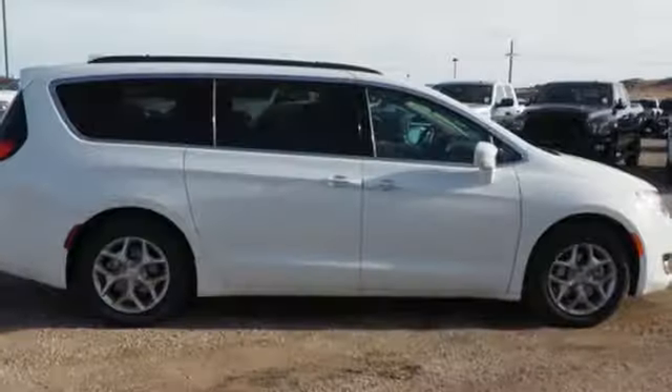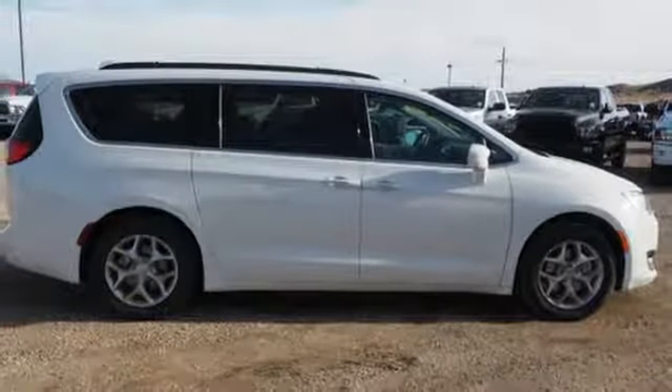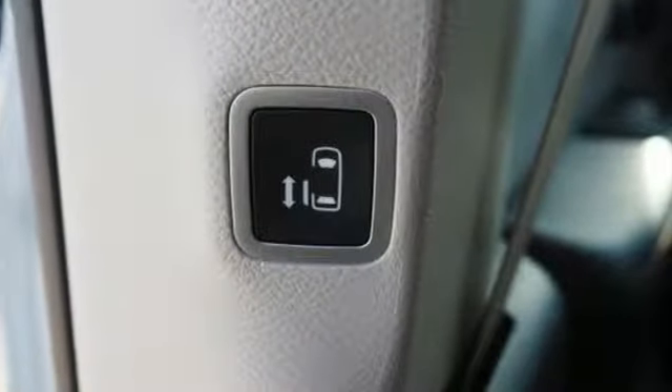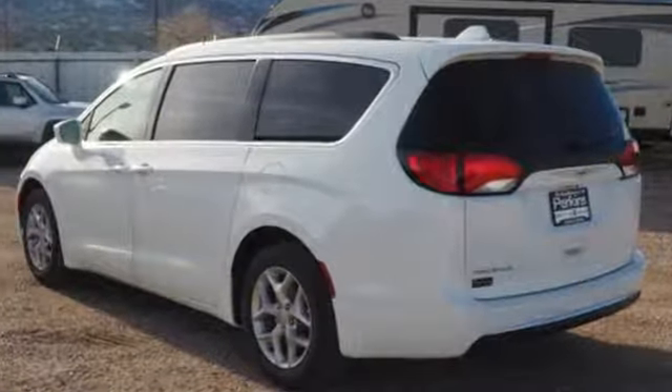Remote engine start smart device, voice activated climate controls, V6 engine, active grill shutters, park sense with stop park assist, and power heated mirrors.